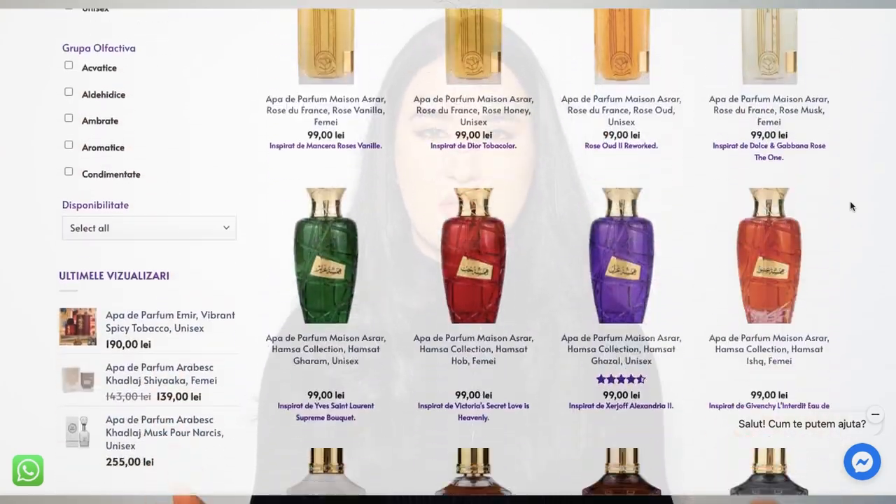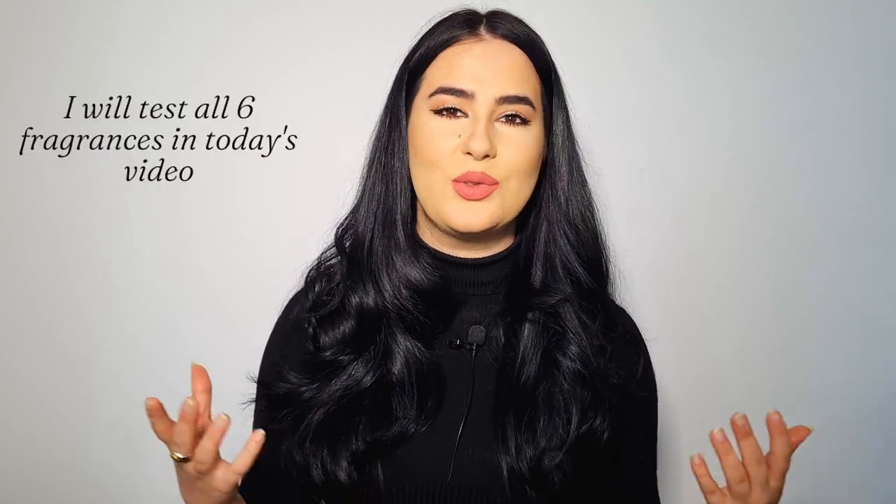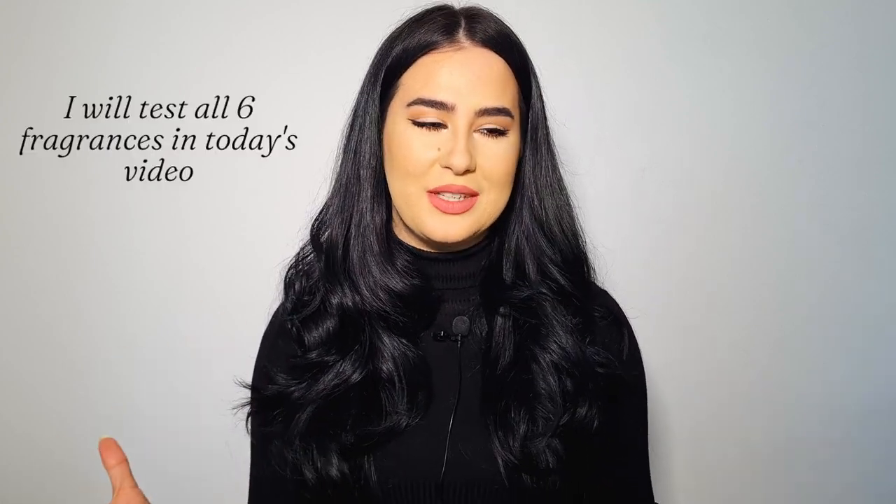These fragrances were sent to me by Dubai Collection — you can find this brand on Dubai Collection — but this is not a sponsored video. I am not paid to talk about the fragrances. They gave me a budget and let me choose fragrances, so I chose one full bottle that I wanted to try and five decants. Let me tell you all the fragrances and their inspirations, then I'll tell you which three I want to talk about in today's video.